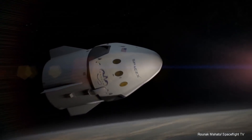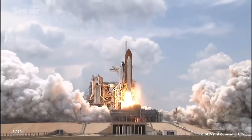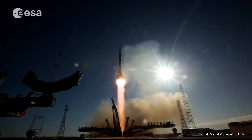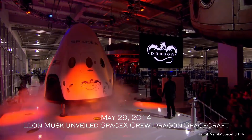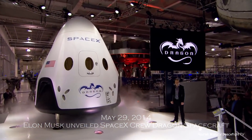SpaceX and Boeing have both been developing spacecraft to take over the job of crew transport from NASA. Musk's vehicle evolved from an earlier spacecraft called Dragon 1, which has launched 20 times on missions to deliver cargo to the ISS. In May 2014, Musk unveiled the seven-seat Crew Dragon concept during an event at SpaceX's headquarters in Hawthorne, California.